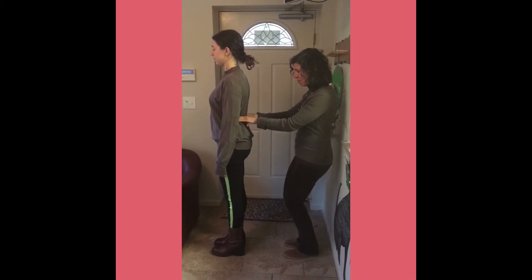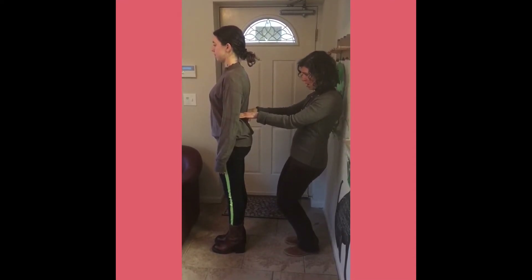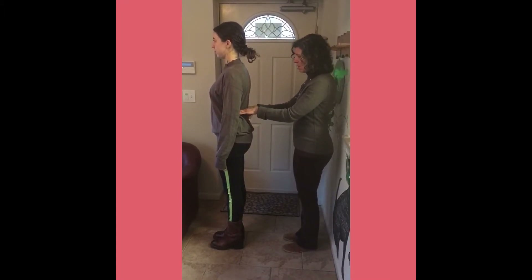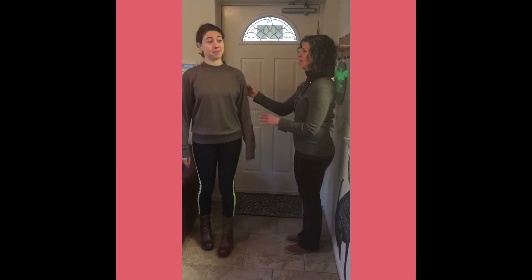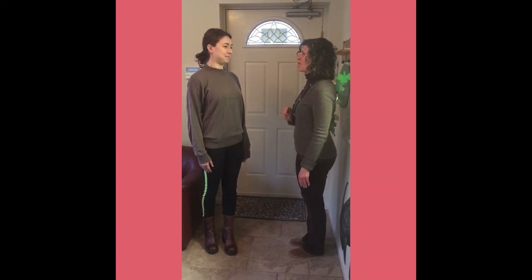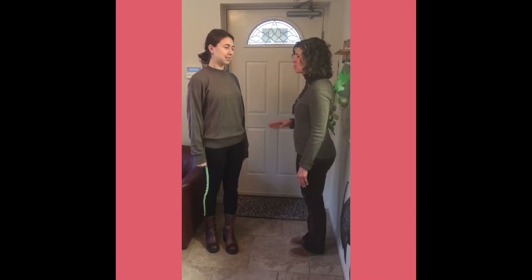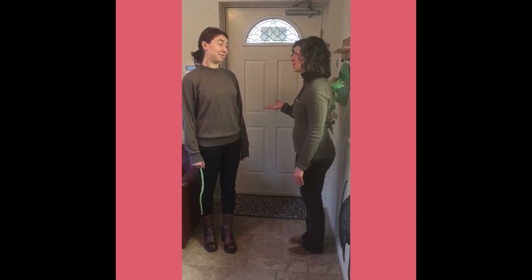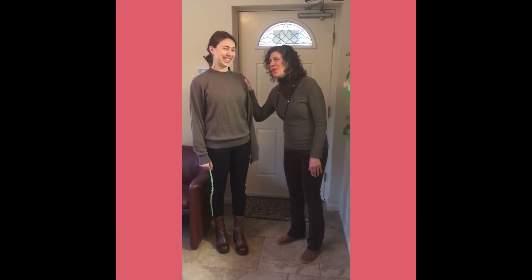Then I'm going down to the hips to see if one hand is higher than the other. So I'll tell her what I found: very, very slight imbalances, but pretty good overall. It is time for your adjustment, Rachel. You have been getting adjusted since birth, so that helps. You are almost perfect, Rachel — almost.